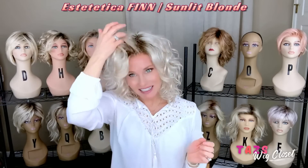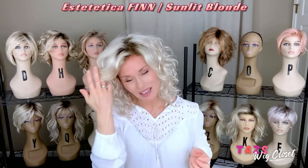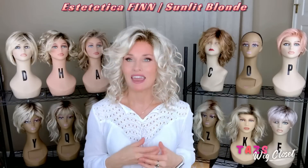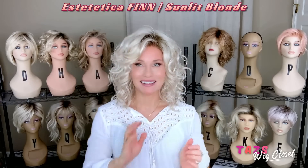This is Aesthetica's Fin. I've been loving Fin because it's in a brand new color by Aesthetica called Sunlit Blonde — just the perfect blonde for me. Fin is a mid to long length curly style featuring a nice deep lace front and open top, sides, and back.